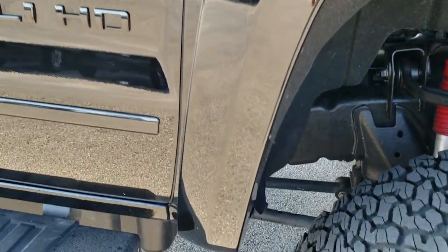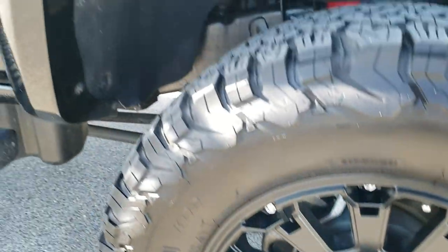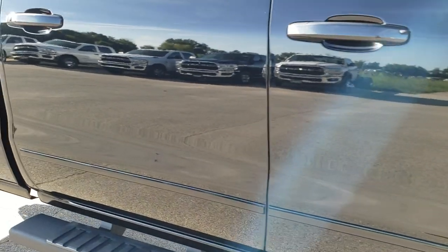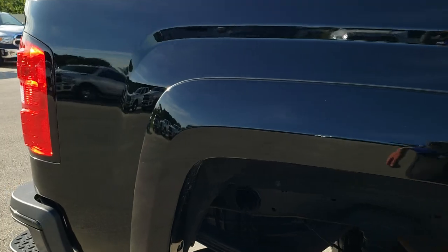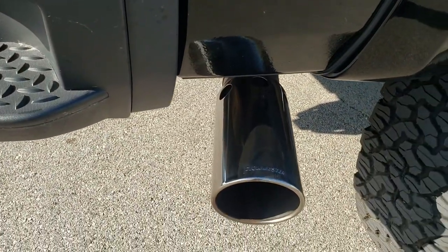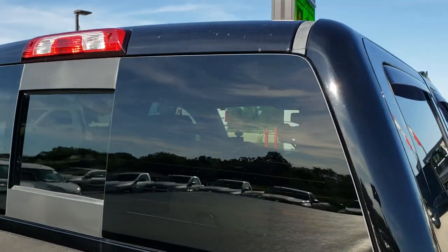The passenger side fender has no dents or dings, and the passenger side rim is in excellent condition. As you go down this side of the truck, take note of how reflective and mirror-like that paint is. We take these HD videos so if you are far away, or even close by and just cannot make the trip down, you can still see the truck, hear the truck, and have confidence in the vehicle before you even get here — so you can make a smart buying decision from the comfort of your own home.